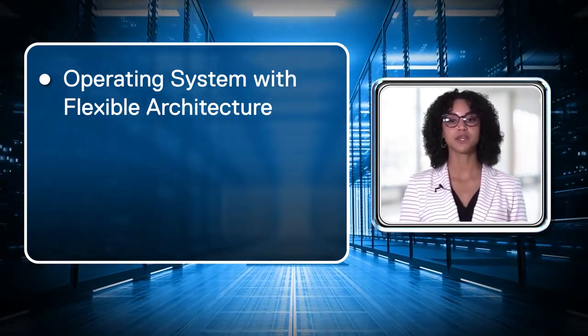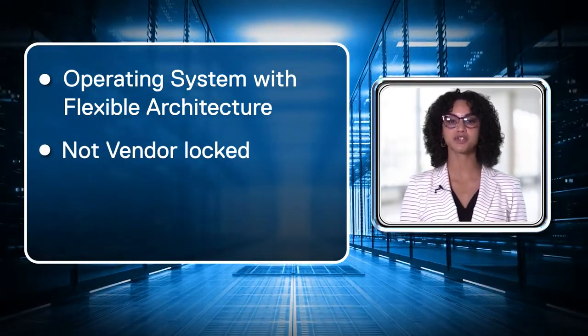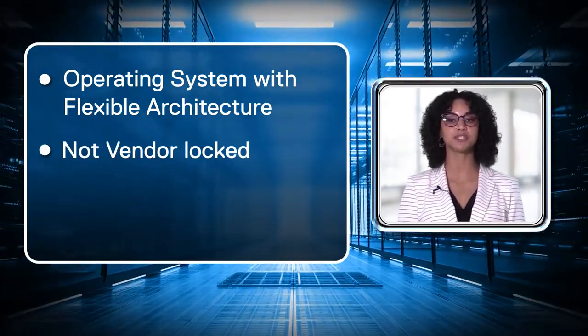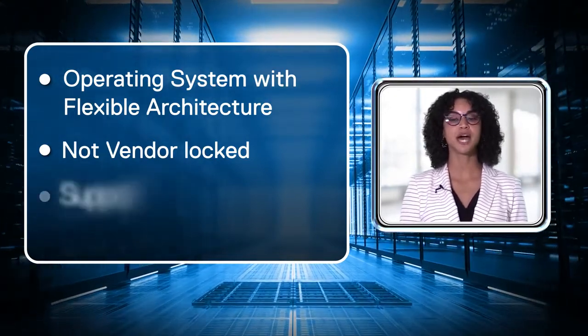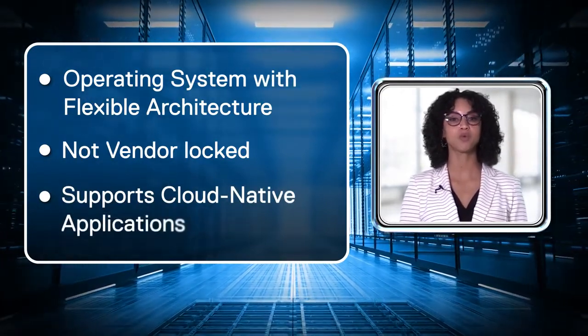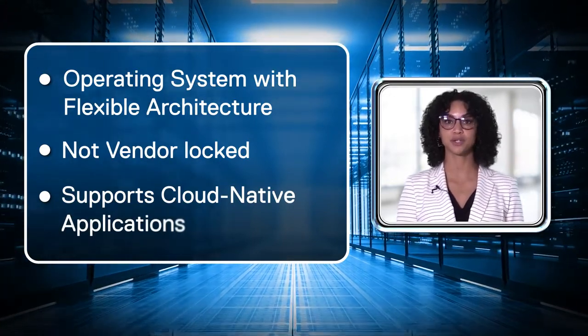An operating system that is open, not vendor-locked, and has management and monitoring capabilities like telemetry and automation based on open standards like REST and GNMI, and also to have supporting cloud-native applications to run tens of thousands of containers while avoiding the layer 2 technologies that do not scale well for cloud-native workloads.